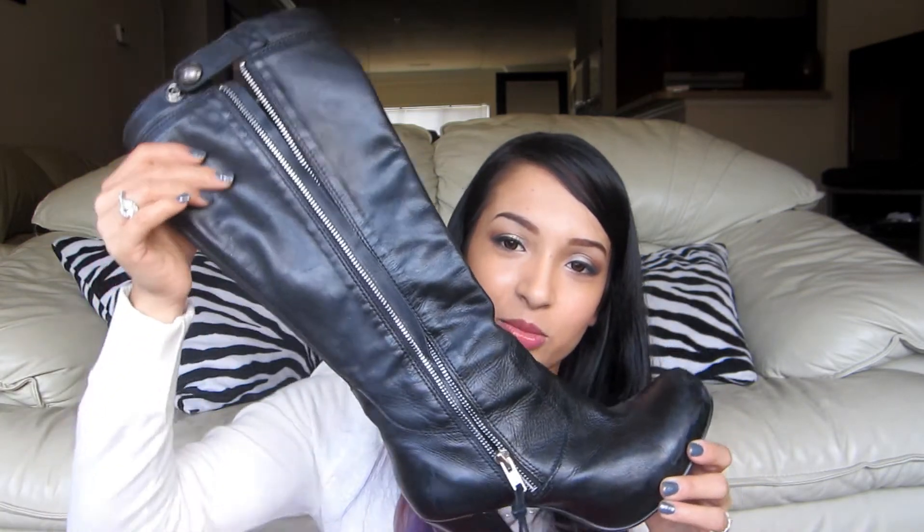My most worn boots for the past two to three years are probably these. I got them from Forever 21 — they're flat and I wear them everywhere. I love the zipper detail on the back. They are breaking apart on me, the front is just scuffed up and torn, but I am not letting these go. I'm going to keep them until they just fall apart — they're so worn in and comfortable. I love these boots. I wore them a ton when I worked at Forever 21 too because they're flat and my feet don't hurt.